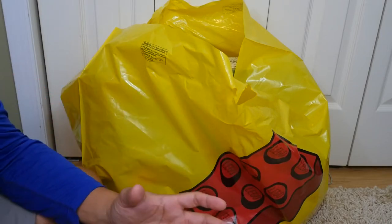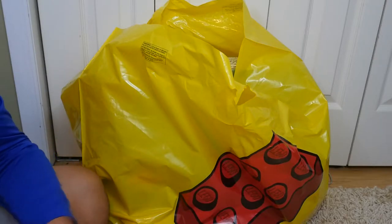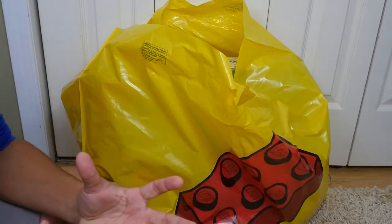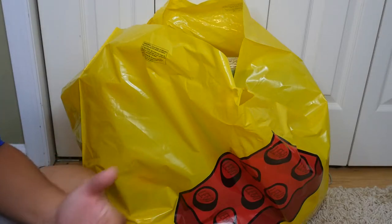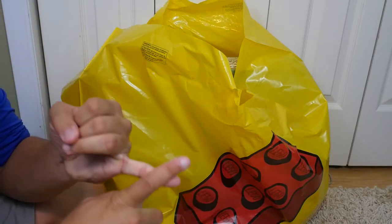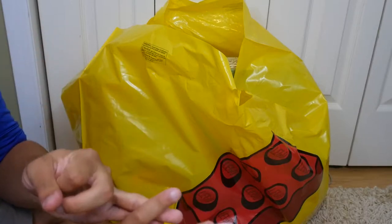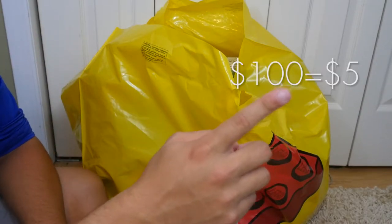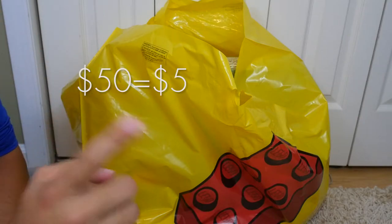LEGO was running a promo where basically for every $125 you spend as a VIP member, you get an awesome VIP promo package. I really only buy from the LEGO store when there are promos or sales, and this was actually both — a promo plus double VIP points. So instead of earning points on every $100 spent, you earned them on every $50 spent, which is a great deal.